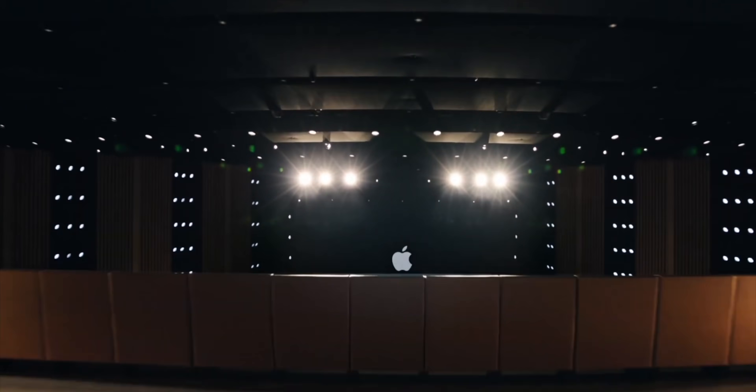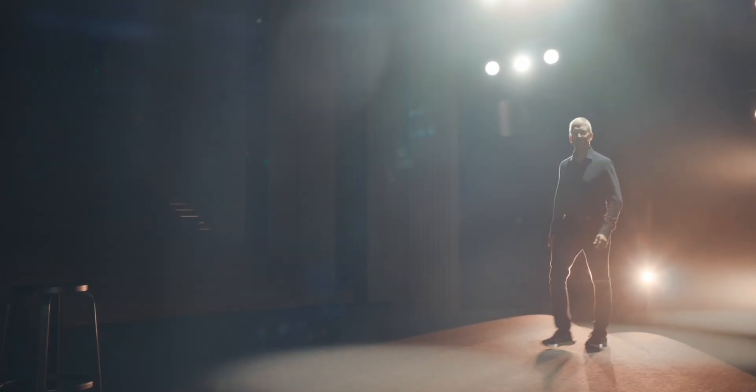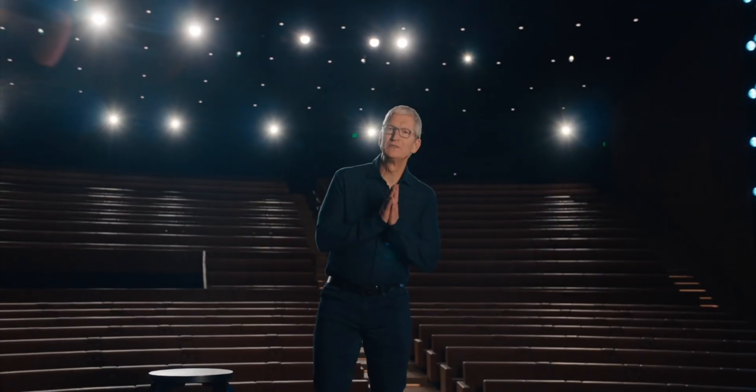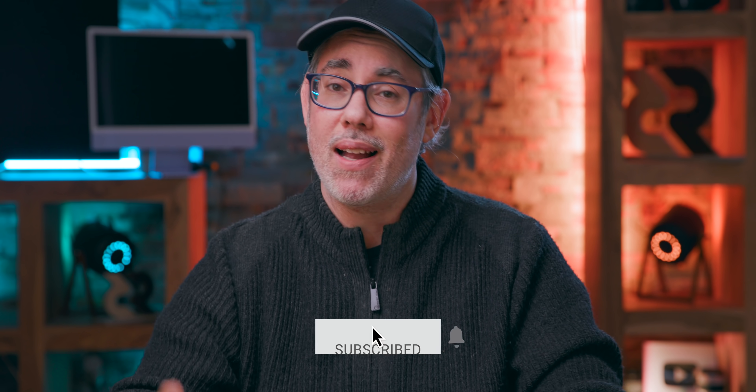Thank you, all of you, for everything you do. With everything we're hearing about accessibility, and even spatial audio for Apple Music, I just cannot wait to see what we're going to get on June 7th at the WWDC keynote. So drop kick that subscribe button and bell so you don't miss any of it.